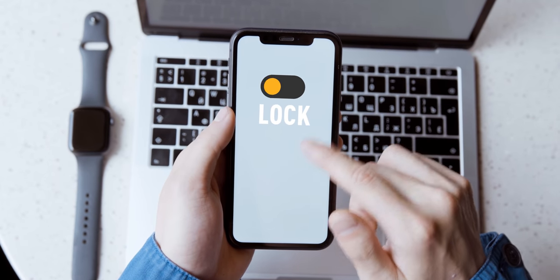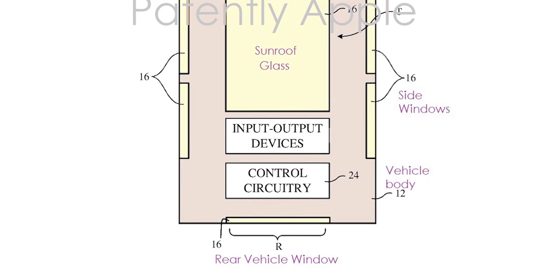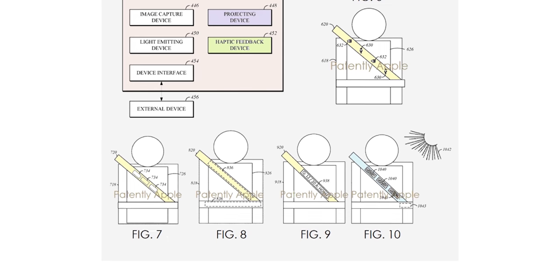Those are the five patents, but here are some bonus features that were just too cool to leave out. Things like locking and unlocking your car and starting your engine with an iPhone or Apple Watch, a system that adjusts your window tint depending on how much light you want to let in or your desire for privacy, and a smart seat belt that passengers can use to interact with the car's display system.